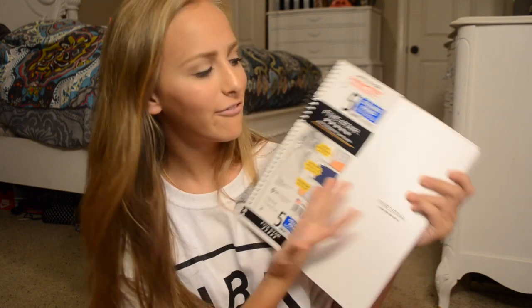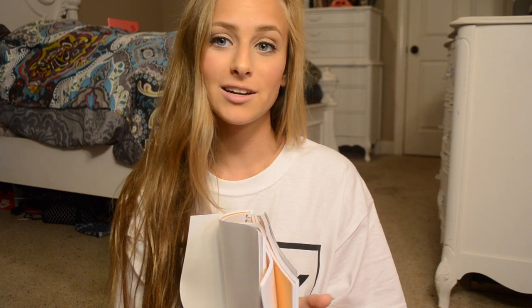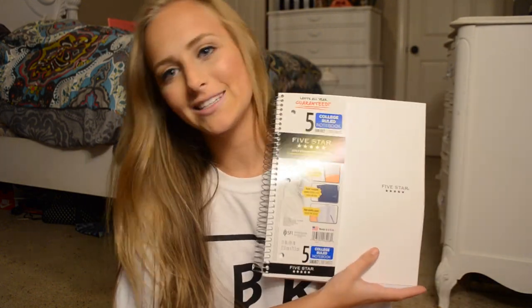Next I got this five star five subject notebook. I'll probably use this for history because our history teacher — we take so many notes, like at least five pages front and back in one day. A lot of this will probably be used for history, but if I don't fill it all up I'll use the rest for random stuff or another subject. I just got white because they didn't have any other cute colors, and white is always the way to go.